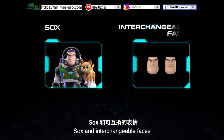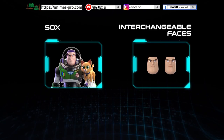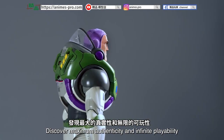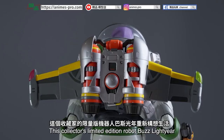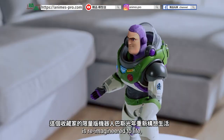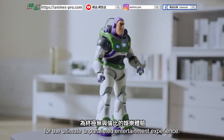Socks and interchangeable faces complete this stunning collector's set. It's a work of art. Discover maximum authenticity and infinite playability with this genuine combination of technology and art. This collector's limited-edition robot Buzz Lightyear is re-imagineered to life for the ultimate unparalleled entertainment experience.